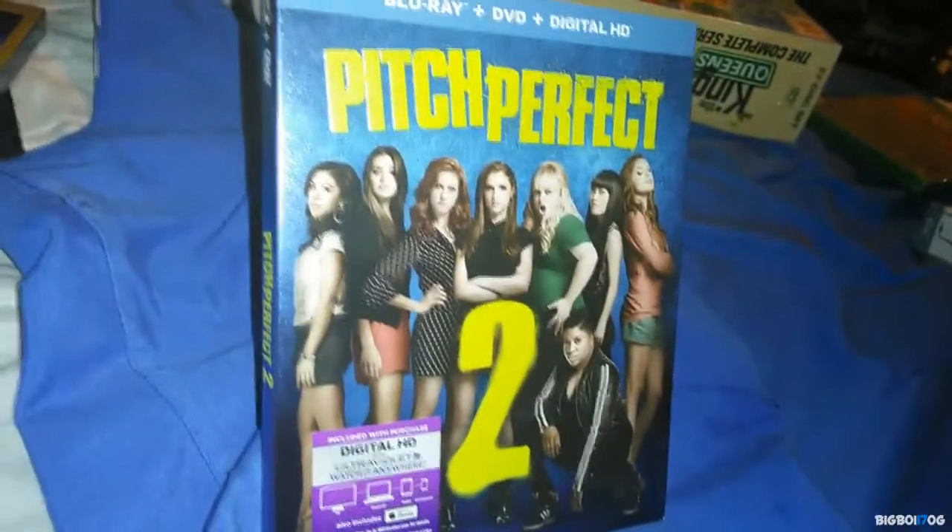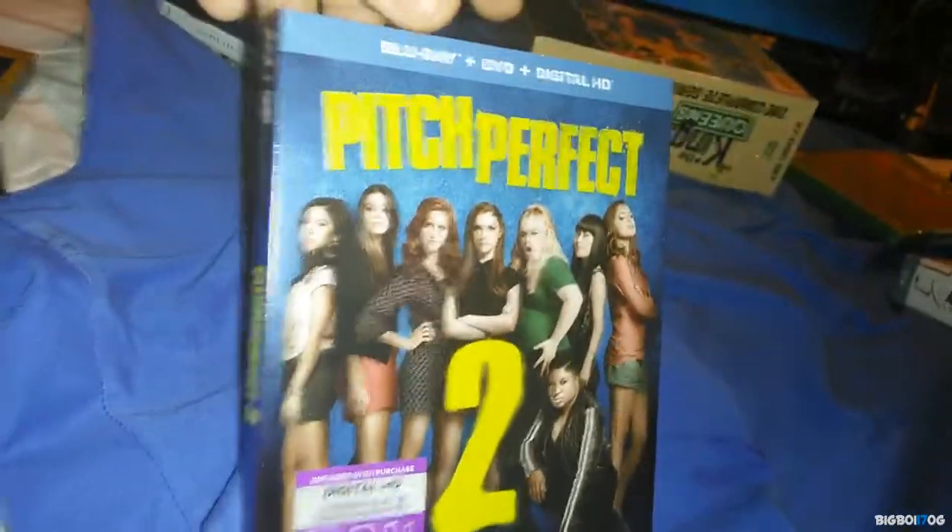Another Amazon lightning deal — Pitch Perfect 2. I really enjoyed this movie; I saw it in theaters and thought it was great. This was $7.99 on Amazon lightning deals.